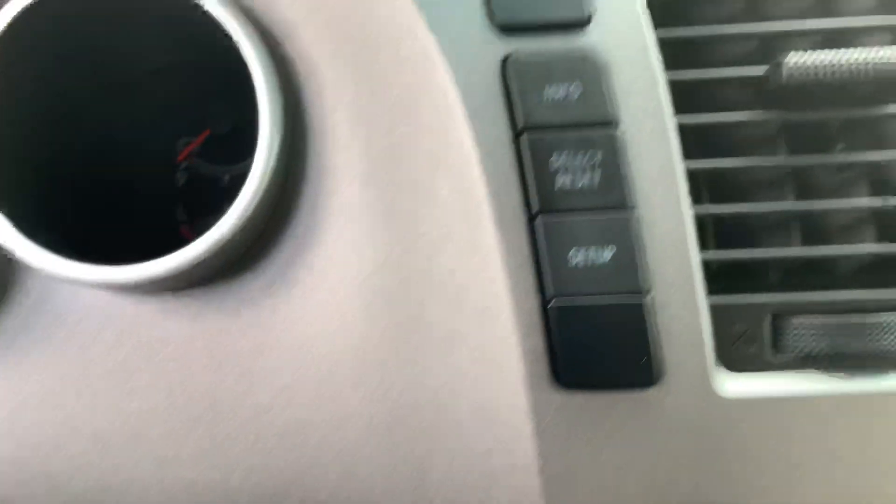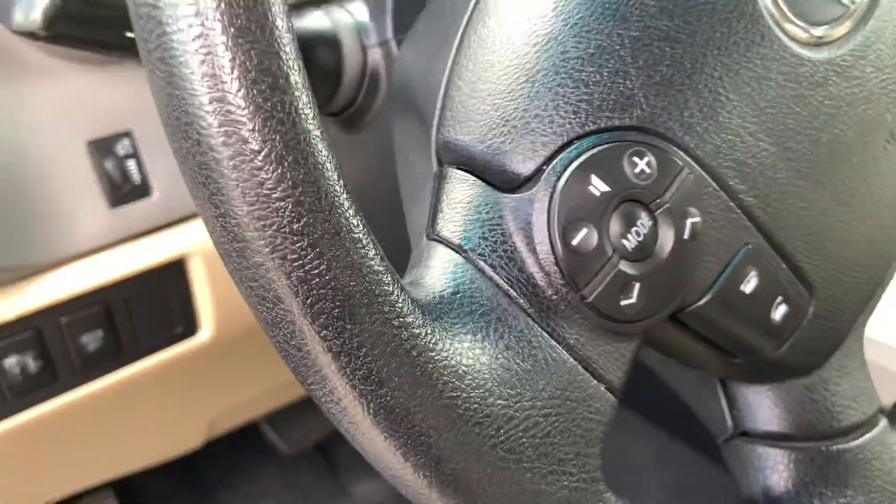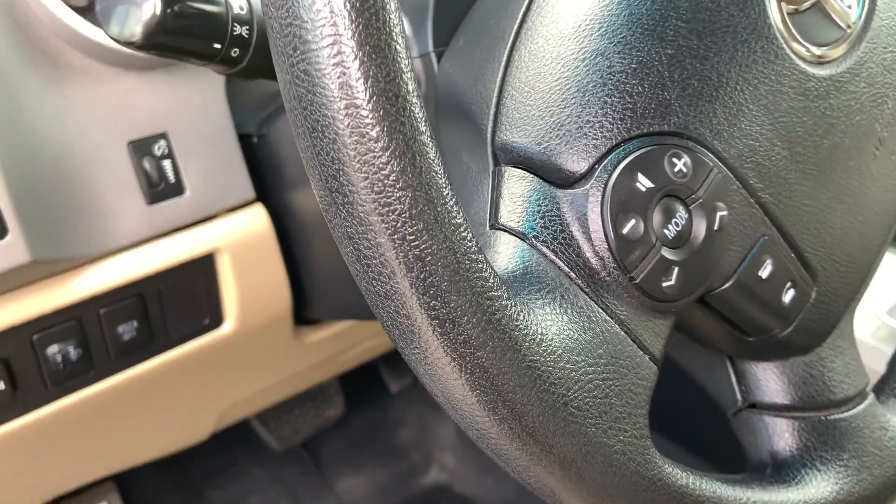It has tow haul, DIC controls, cruise control, voice controls, and volume controls.